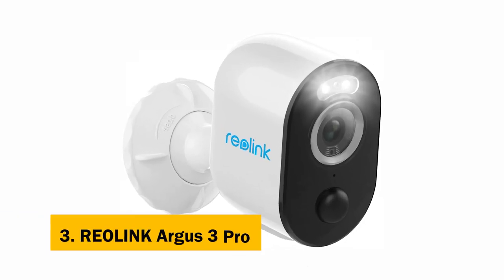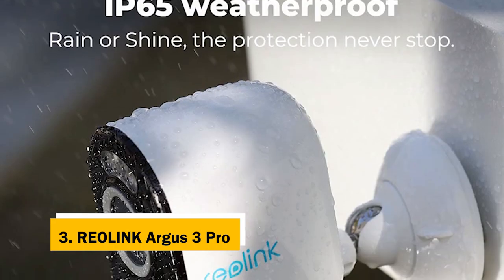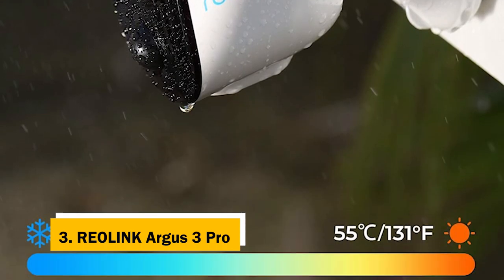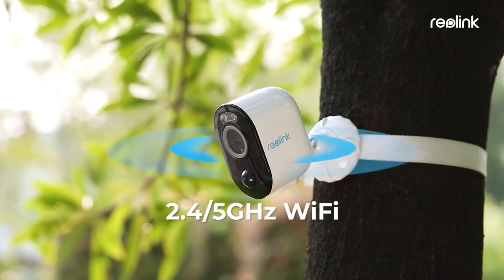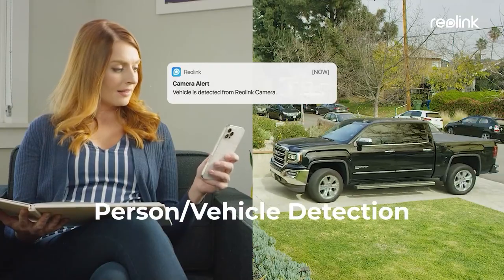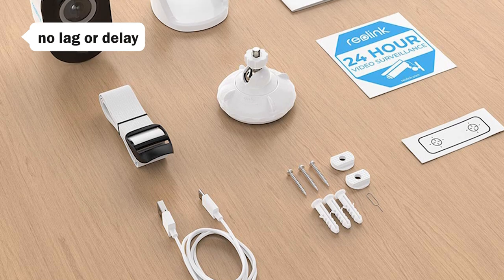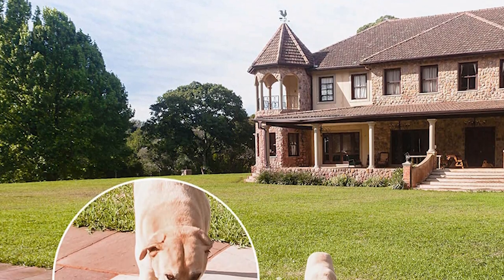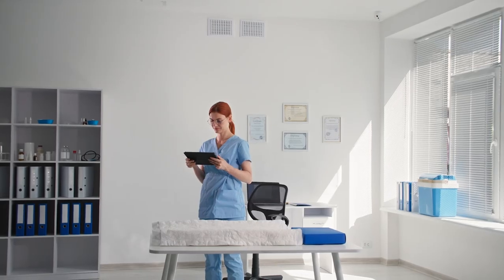At number 3, we have the Reolink Security Camera. The Argus 3 Pro takes the best features from the Argus 2 Pro and expands on them, making it the best security camera we tested. It's the most powerful, versatile, and useful security camera we have seen. It has the most detailed image we tested and operates without noticeable lag or delay. The night vision was excellent, and the camera's design is attractive. It also supports Google Assistant, which means you can control the camera with voice commands or with the Reolink app.